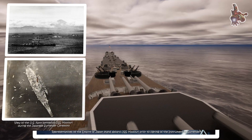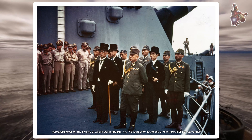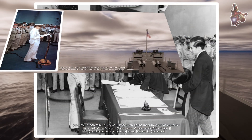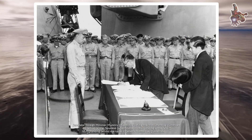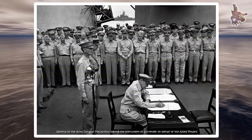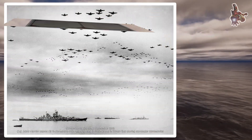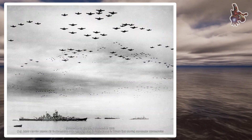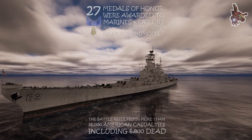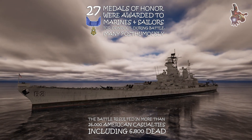At dawn on September 2, 1945, the decks of USS Missouri filled with dignitaries, news reporters, and military leaders. Fleet Admiral Chester W. Nimitz and General Douglas MacArthur arrived, followed by Japan's representatives led by Foreign Minister Mamoru Shigemitsu. At 9:00 AM, the historic surrender ceremony began, broadcast to the world. In just 23 minutes, World War II officially ended. Admiral Nimitz addressed his fleet, paying tribute to those who made the ultimate sacrifice and reminding all of their duty to build a safer and better world.